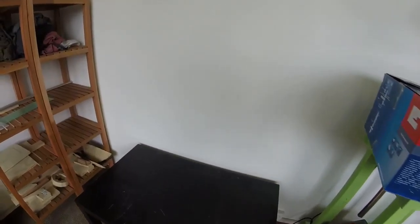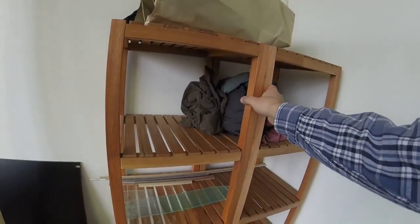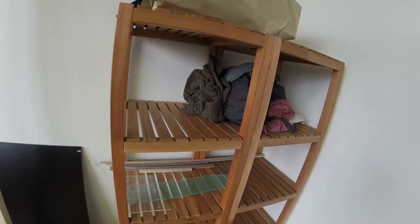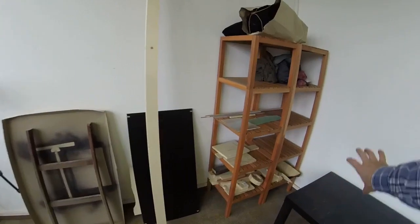Over here are also two Ikea bathroom stands, and I'm just using them to store some of the wood, some rags, and some other things. It looks a little bit more organized than how I had it just all on the ground before.